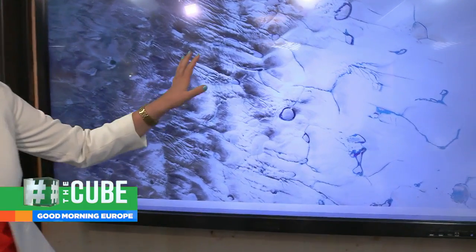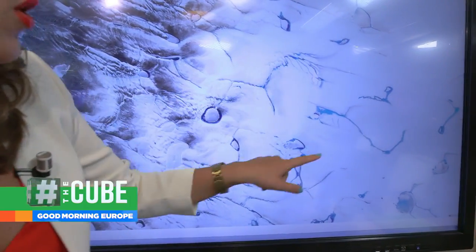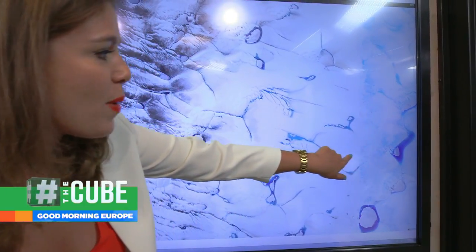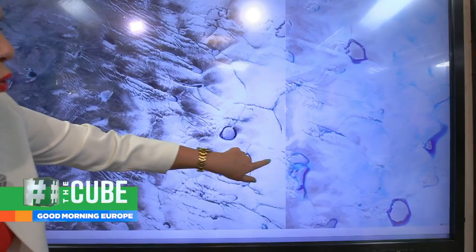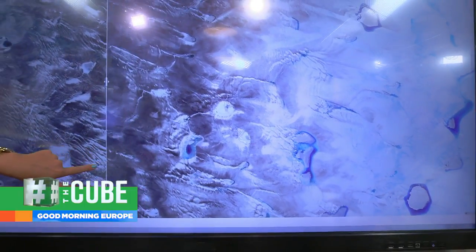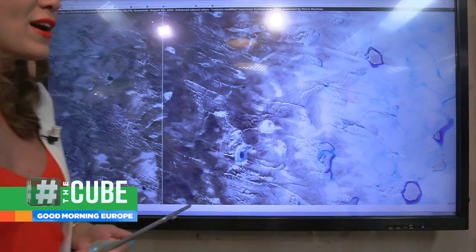This is August 2018. Now keep an eye on these spots here, because this was the same satellite image but this year instead — this August. And now look at these much larger areas of blue water, melt water around the ice.